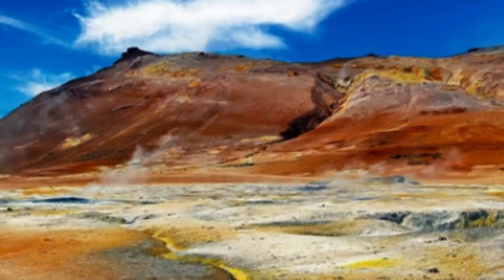Over time, these sediments were buried by additional layers of sediment, which caused them to become compacted and cemented together. As the sediments were buried deeper, they were subjected to increasing pressure and temperature, which caused them to undergo a process known as diagenesis. During diagenesis, the minerals in the sediments began to recrystallize, forming the galena and sphalerite deposits that are now found in the region.